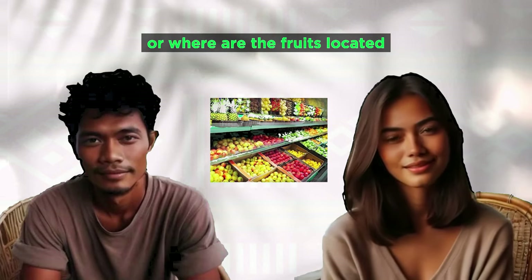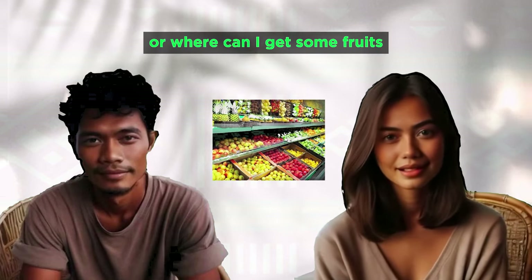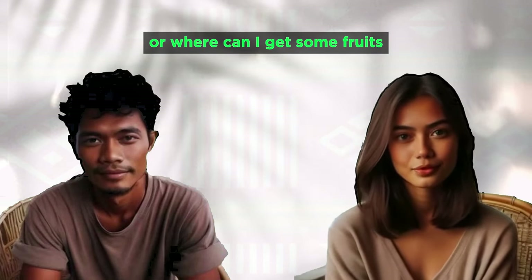Where can I find the fruits? Where are the fruits located? Where is the fruits section? Where can I get some fruits?